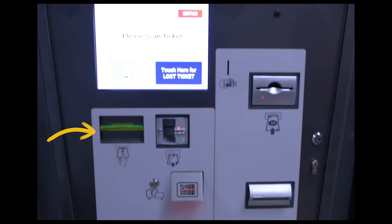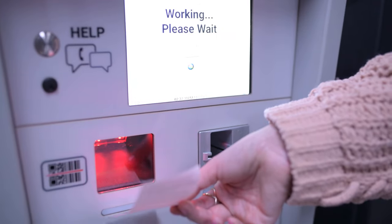If you'd like a receipt, please push the button to receive one. Keep your same parking ticket so you can scan it to leave the garage.